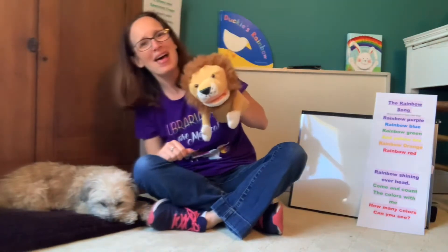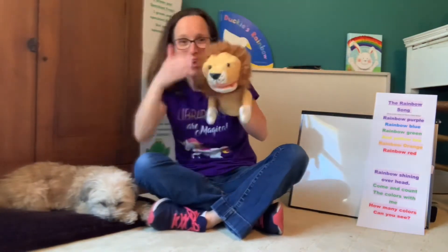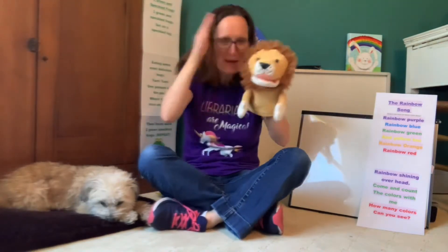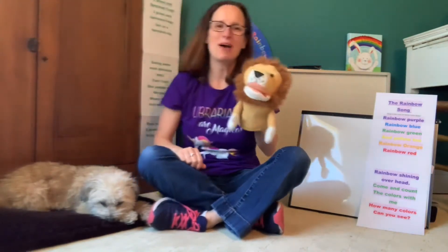And how about we peekaboo? Here we go. Well, hello, everybody. Can you peekaboo? Peekaboo. Peekaboo. Well, hello, everybody. Can you peekaboo? Welcome to Storytime. Very good, everyone.